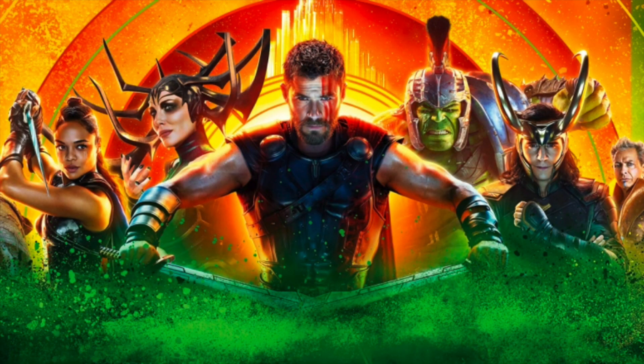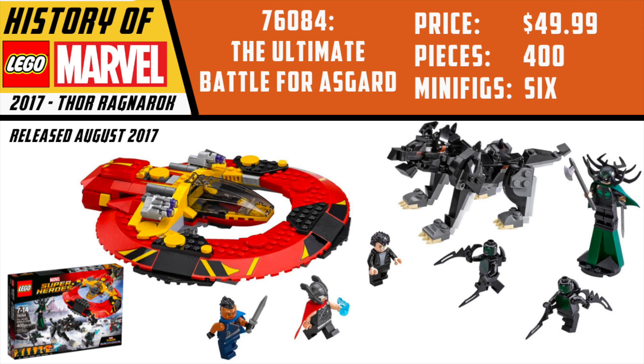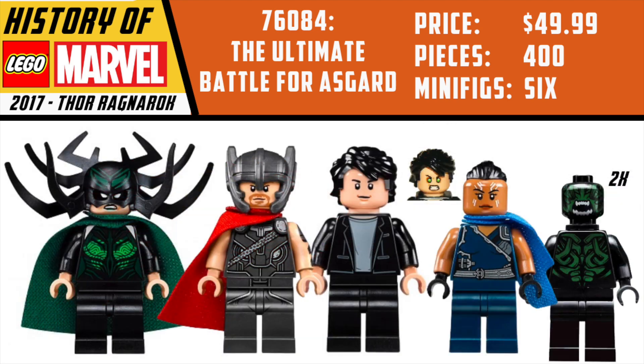Thor Ragnarok was such a surprise hit. I really loved the movie — it's aged really well — and we did get several LEGO sets from it. Our first set from this wave, which was only two sets total, was the Ultimate Battle for Asgard. It came with the Grandmaster's Party Ship and was $49.99 with 400 pieces even. It came with six minifigures — a lot of them remain exclusive to this day, including Hela, the battle version of Thor, Bruce Banner, Valkyrie, and two figures called Berserkers. The second set is the Thor vs. Hulk Arena Clash at $60. It came with five minifigures and 492 pieces, and every single minifigure is exclusive to this set: Warrior Thor, Loki from Ragnarok, Gladiator Hulk, the Grandmaster, and the Sakarian Warrior. I can see that on the far left and right sides there were clips so if you bought multiples you could build a giant arena.